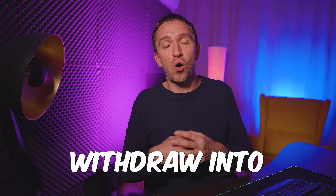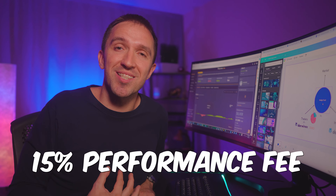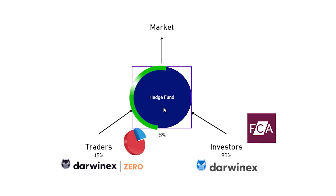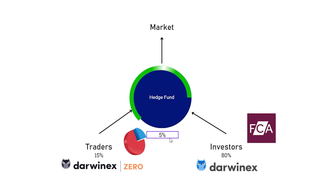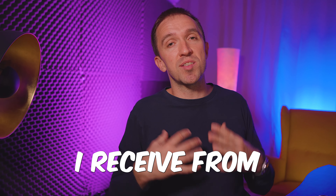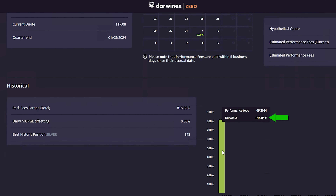That €815.85 is the actual money I can withdraw into my bank account. If this is the first video you're watching about DAWNX, let me explain in two or three sentences why I receive a 15% performance fee. The hedge fund gets trading ideas from traders and money from investors, and it trades those against the market. If the hedge fund makes money, 80% goes to the investors and 20% is left for the traders and the hedge fund. So the 15% is actually 75% of what is left after the investors — that is the performance fee I receive from DAWNX. I received the allocation, made profits on top of that money, and my reward is 15%, which in this case is €815.85.